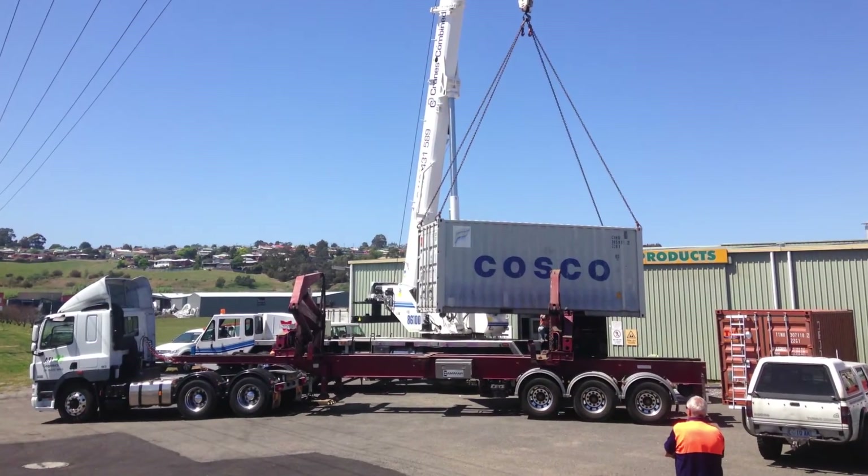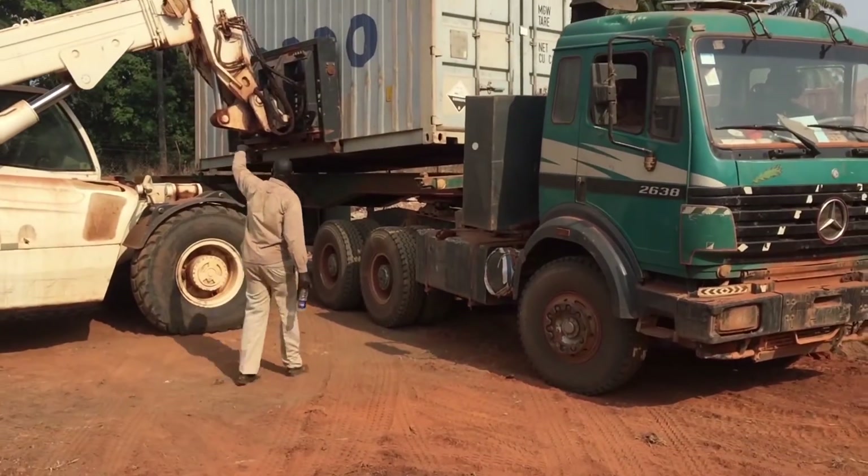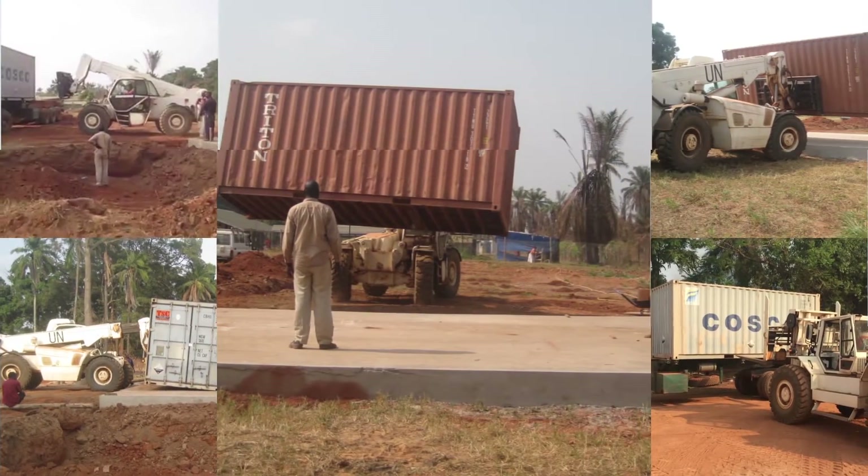The system was pre-commissioned in Tasmania before being packed up ready for the four-month trip to site. After delays in South Sudan due to the rising tensions of civil war, the containers arrived safely to site accompanied by a UN security convoy.